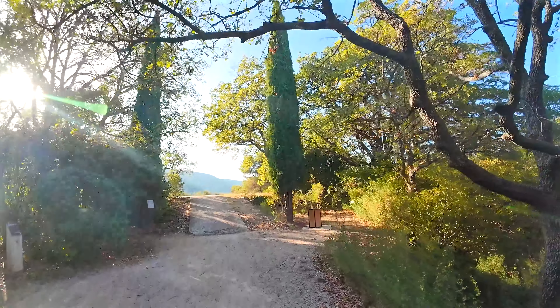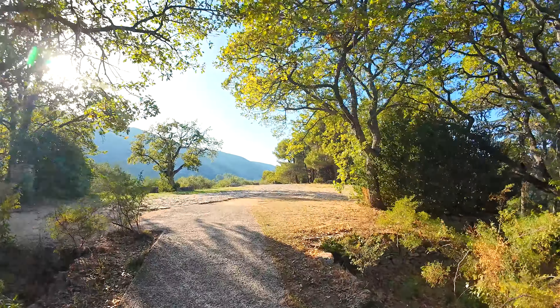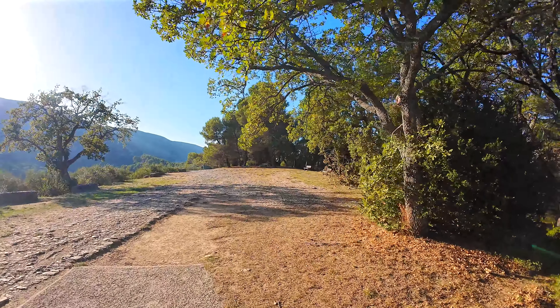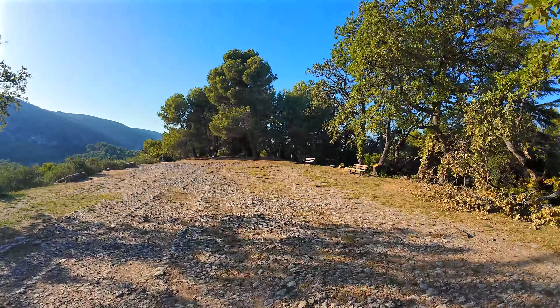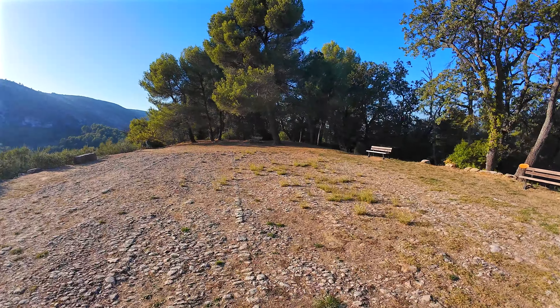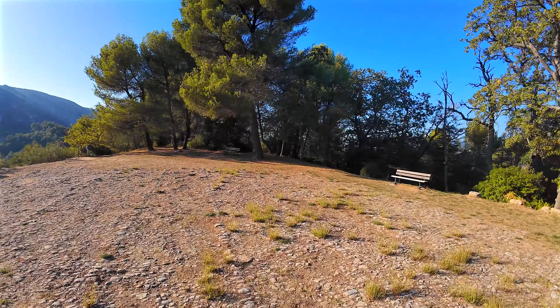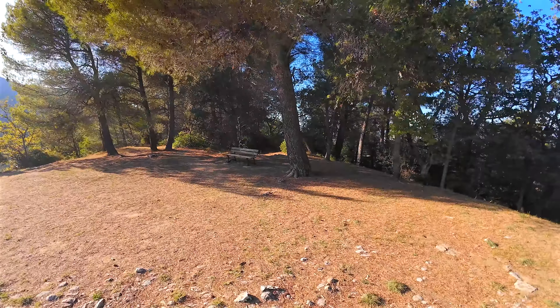Before entering the old village, I want to show you a magnificent spot — it's the Aire de Battage. This is a platform paved in calade, meaning cobblestone, since the 16th century. Its exposure to the wind helped facilitate the threshing and drying of wheat.